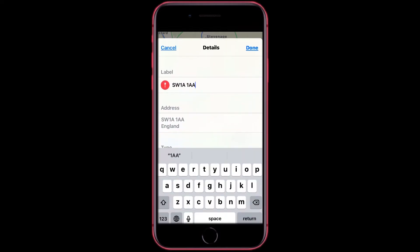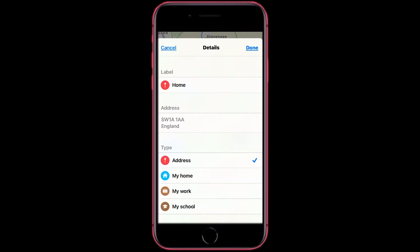Then you can change the name for your label — you can name this whatever you like. Once you're finished, tap Return. My Home and My Work options don't work if you select these, so don't select these as this wouldn't add to your favorites. So once you have it completed in here, tap Done.